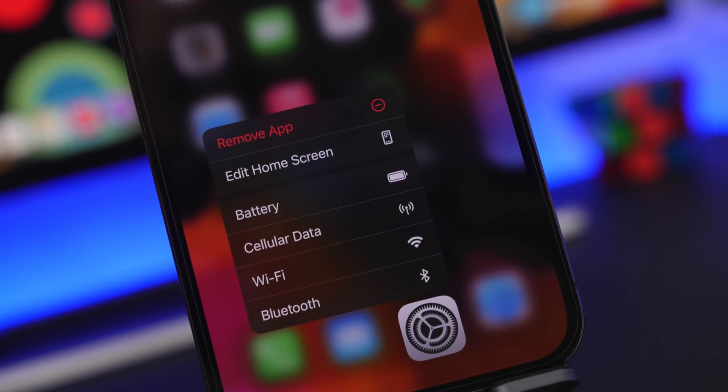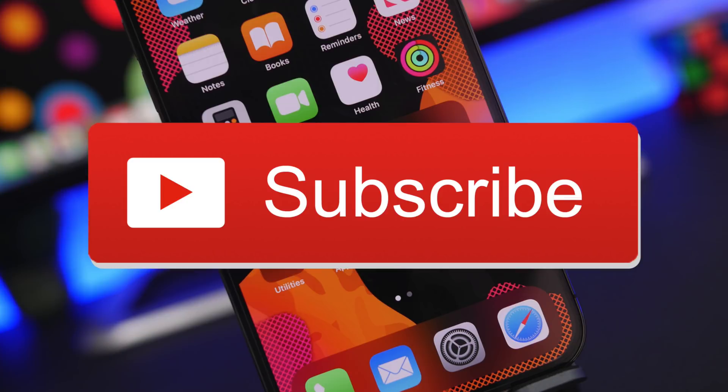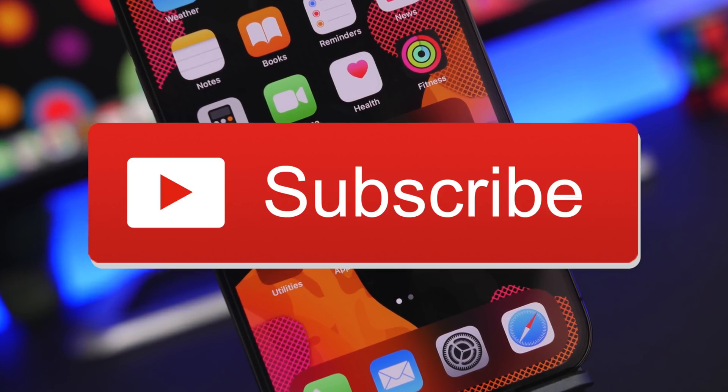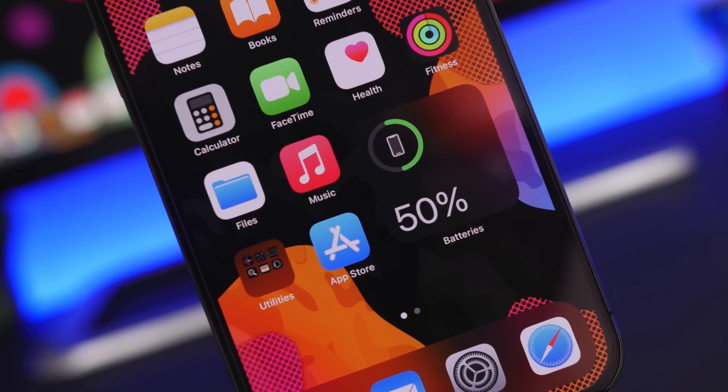Before we get into that, I just want to ask you guys to subscribe to my channel. I'm very close to getting 250,000 subscribers, so if you're watching the video and haven't already subscribed, please make sure you do that.